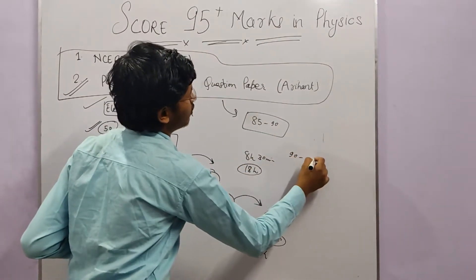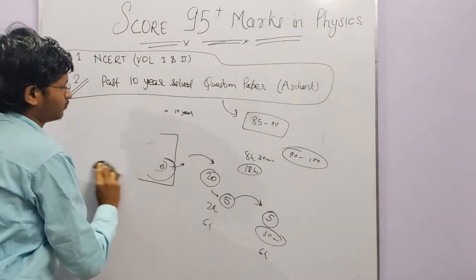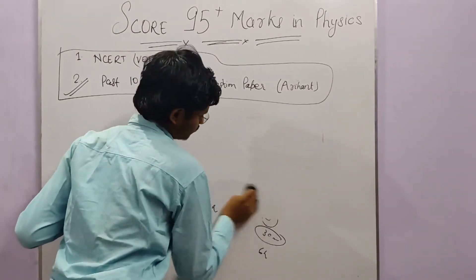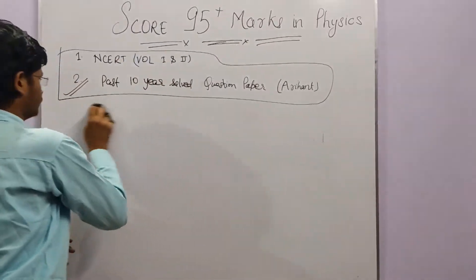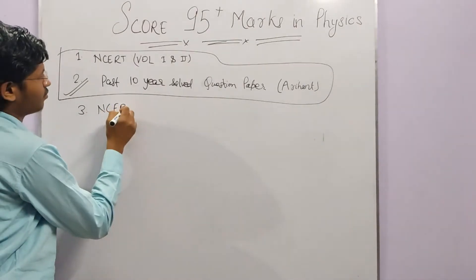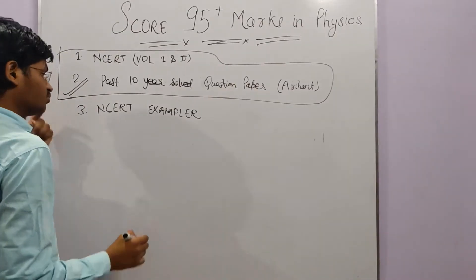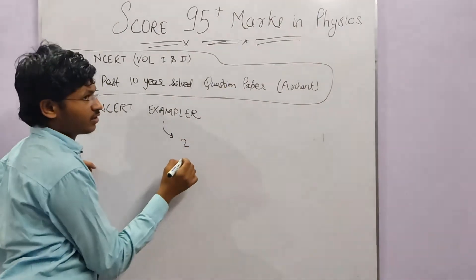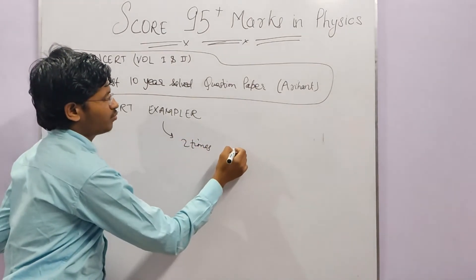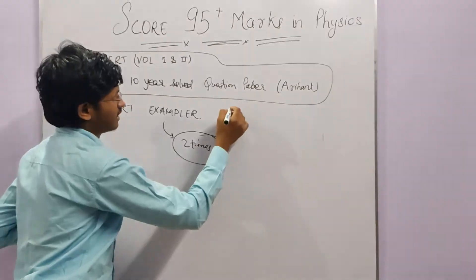The third book is the NCERT Exemplar. You need to do this book at least two times completely. The same technique applies — first time attempt all questions, second time focus only on the questions you could not do. This helps you reach from 90 marks to the 90–100 range.